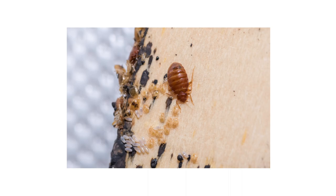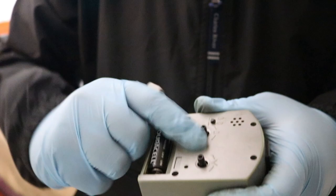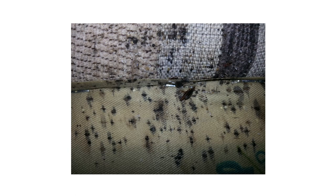When bed bugs infest a home, they're usually found on the ground floor hiding in mattress tufts and folds, in bed frames, behind picture frames, underneath and inside of electronics, underneath furniture, or behind electrical plates. When looking for bed bugs, look for any bloodstains, droppings, or smears on your bedding, blankets, pillows, and mattress.